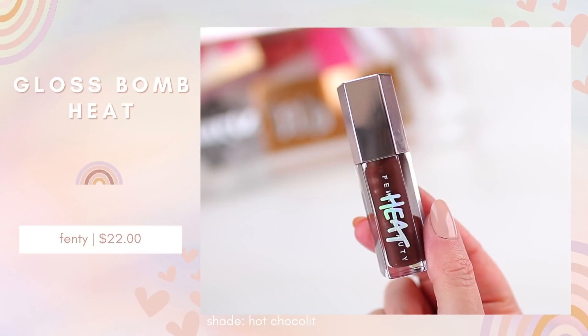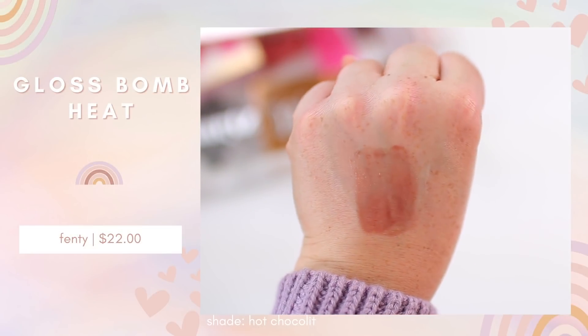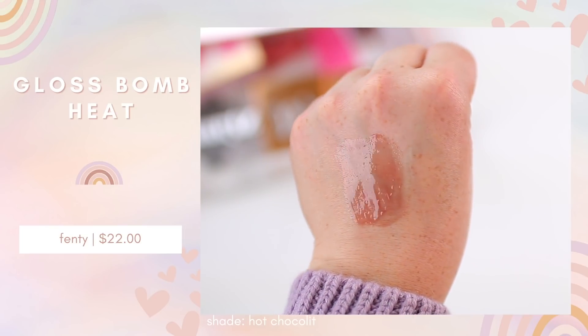During the Sephora VIB sale, I picked up the Fenty Beauty Gloss Bomb Heat in the shade Hot Chocolate Heat. I have the original in cherry, which was my go-to during summer. I'm so glad I picked up Hot Chocolate because the Fenty Gloss Bomb in that shade is my number one lip gloss of all time. The Gloss Bomb Heat has a slight plumping quality — your lips look really smooth and glossy — but it's not painful, just a slight tingling. It's a beautiful sheer chocolatey color that looks great on its own or over lip liner, and it's been my number one lip product this month.